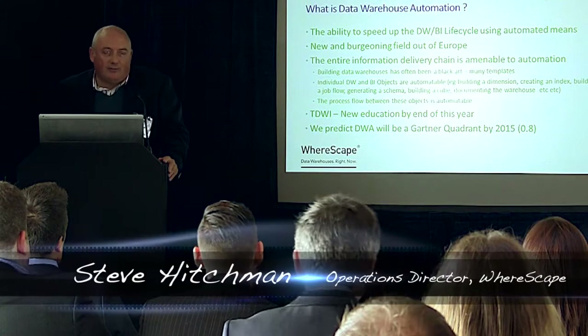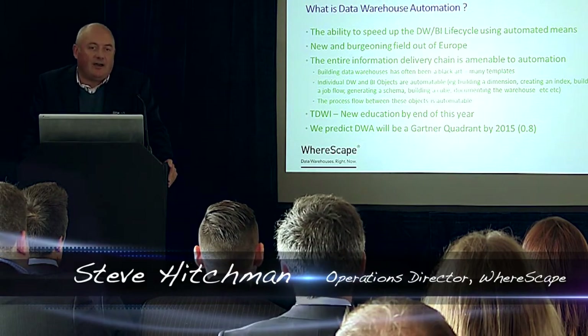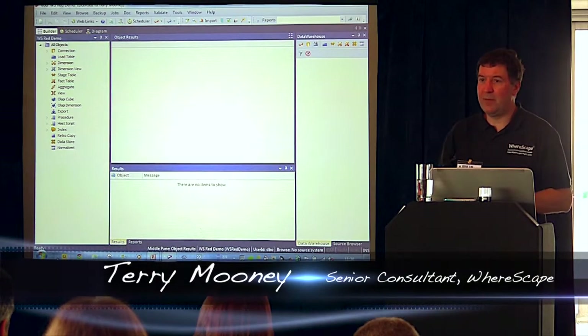When we're talking about automation and the whole life cycle, you need to automate all the elements of building that data warehouse. That's things like building a dimension, creating an index, generating a schema, building a cube, fully documenting it from end to end as well. I'll build a data warehouse here from scratch, start to finish, in about 25 minutes.